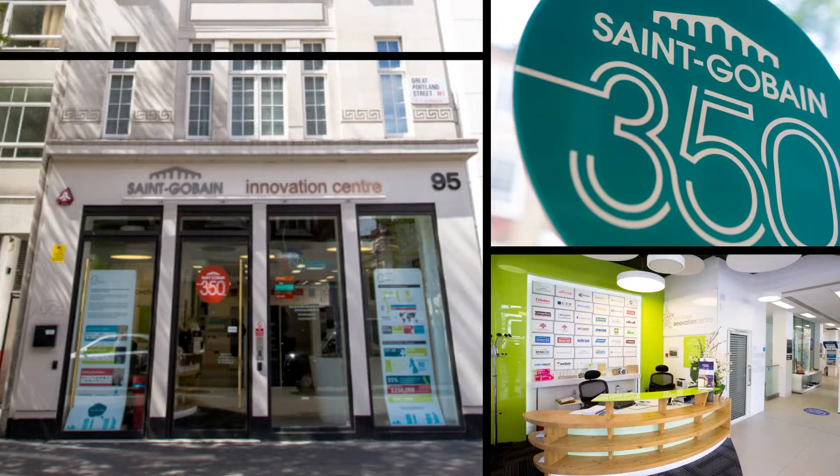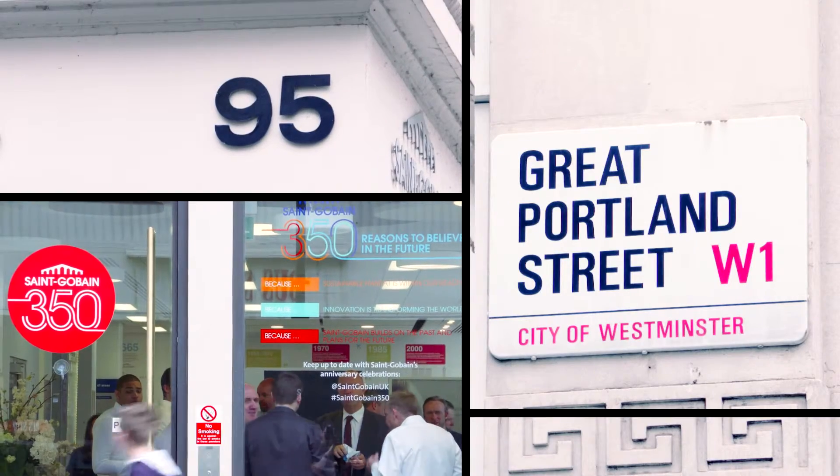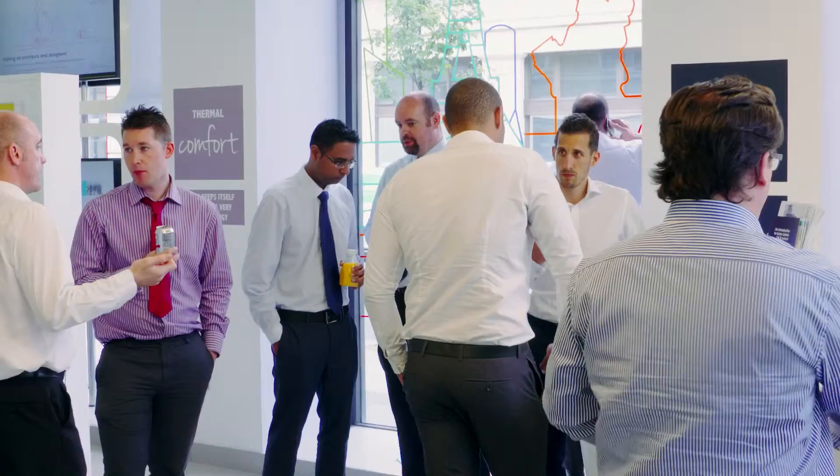Hi, my name's Sabrina Pasley, I'm the Innovation Centre Manager. The Innovation Centre is in the heart of London on 95 Great Portland Street and is a really amazing location. The Innovation Centre has been opened as of March the 13th, 2013.